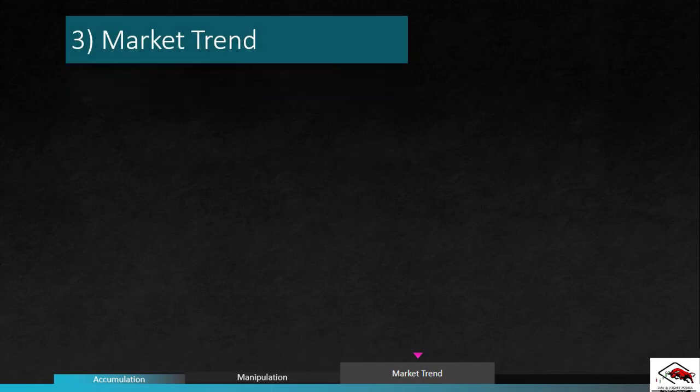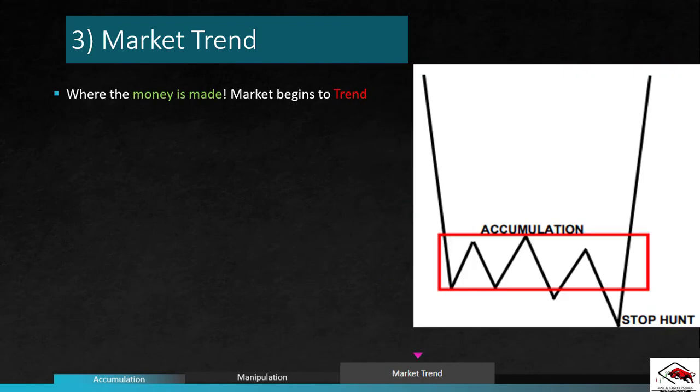Market trend — our third and final step in tracking the big boys. The final step after manipulation is where the money is made, which is when the market begins to trend.